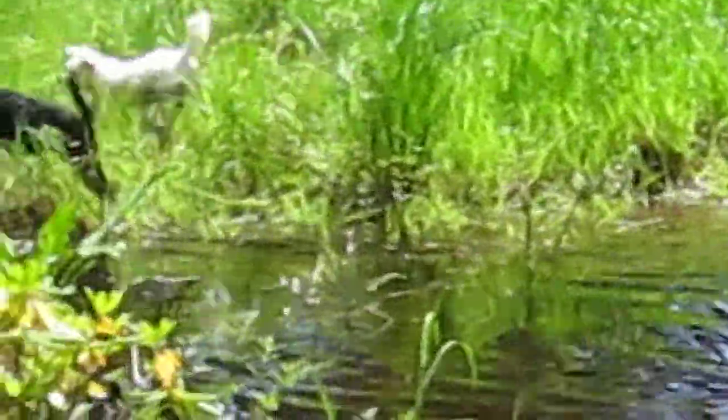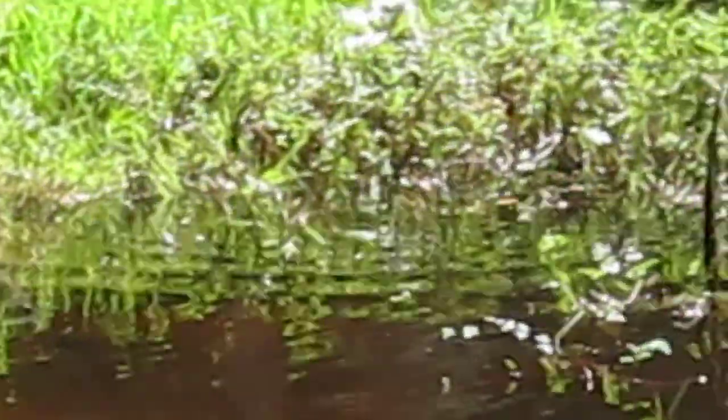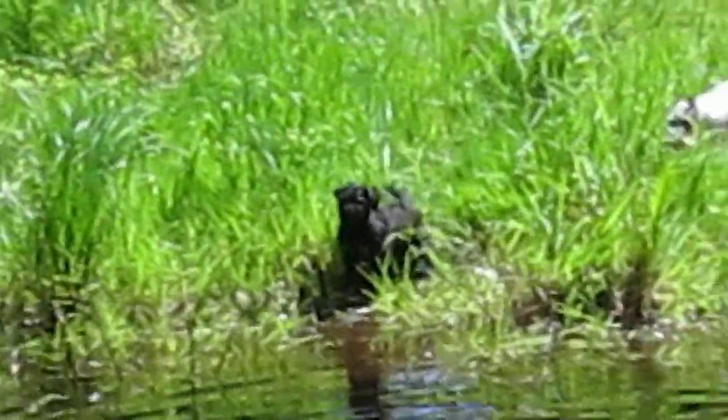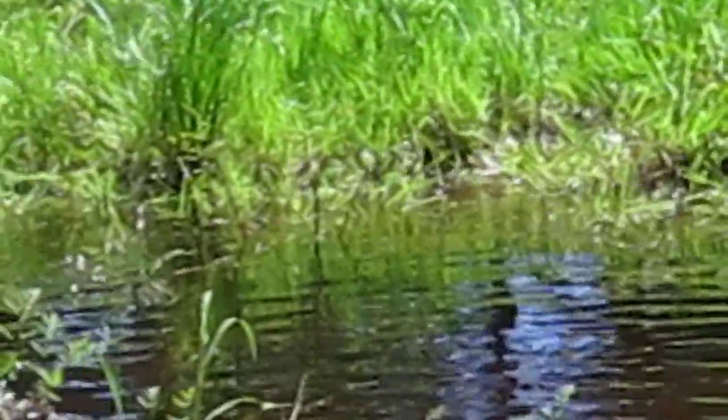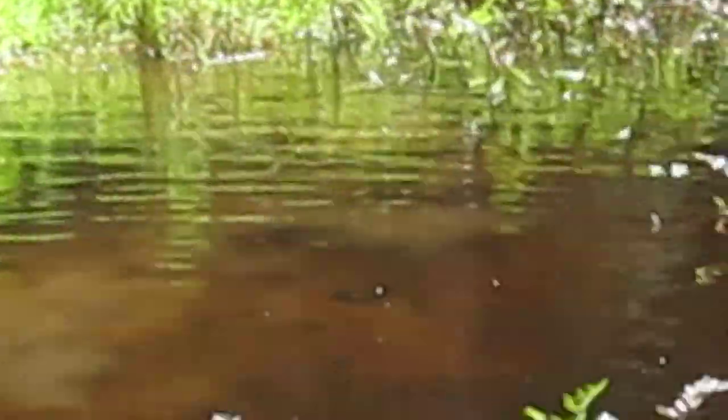Look at that. Bless their hearts — all the splashing. Look at this one, look at that one. Oh my goodness me! Come on, you can do it. Yes! It's hard to catch them on camera because they go through the water so quickly.